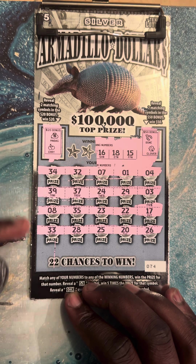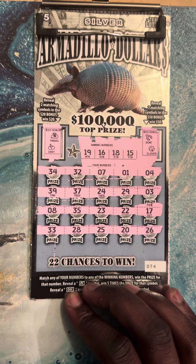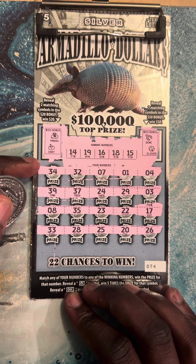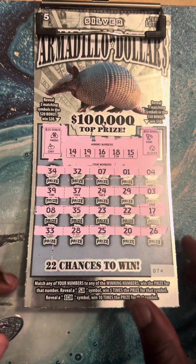Number 16. Nineteen. Last one — number 14. Ouch, nothing on that one, guys.